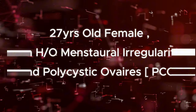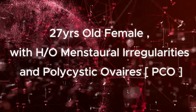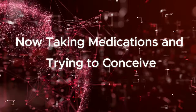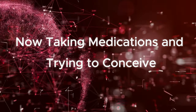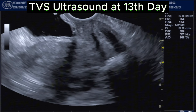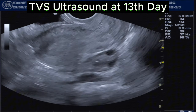This is a 27-year-old female with a history of menstrual irregularities and polycystic ovaries. Her weight is 64 kg. She is now taking medications and trying to conceive. This is a TVS ultrasound at the 13th day of the menstrual cycle.